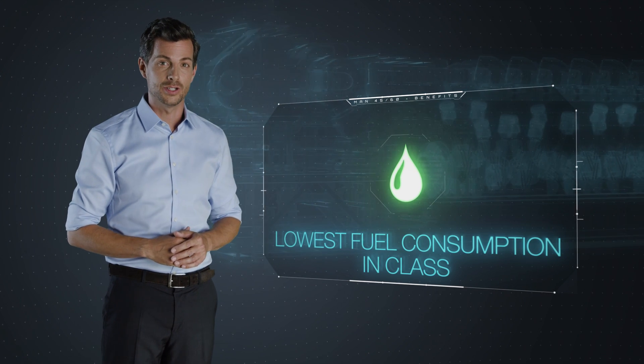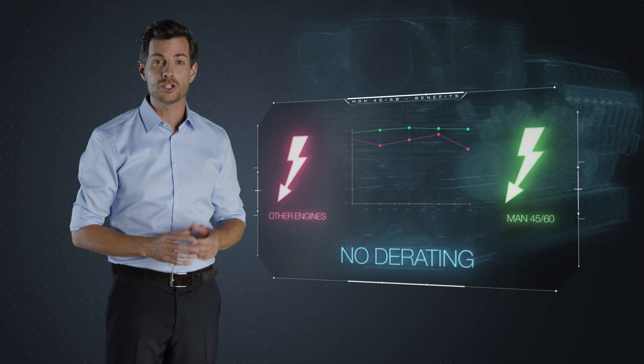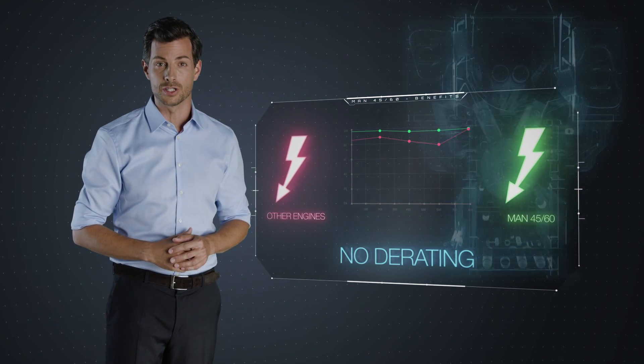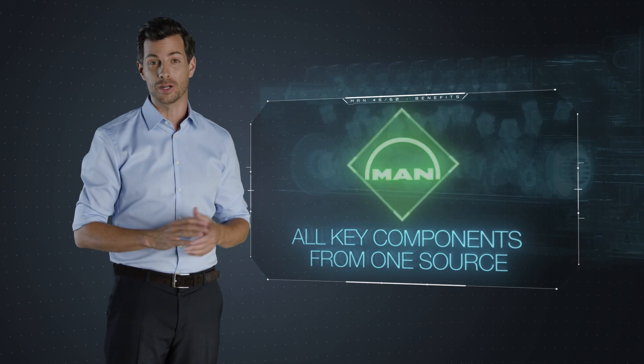Extreme efficiency, because it has the lowest fuel consumption in class. No derating, because the engine is insensitive to ambient conditions. One source for engine and turbocharger — that's a perfect match.